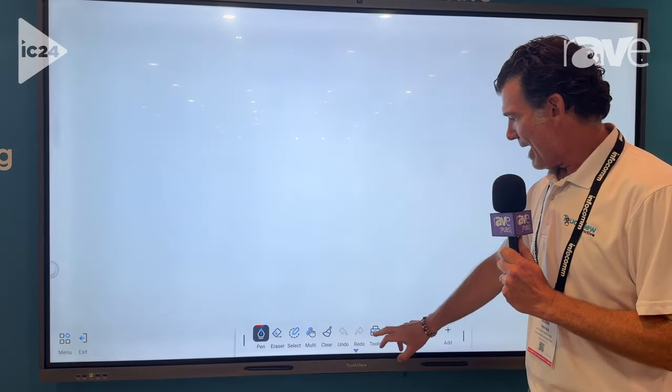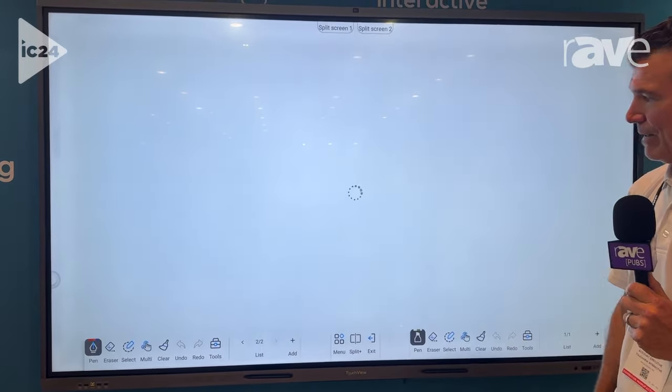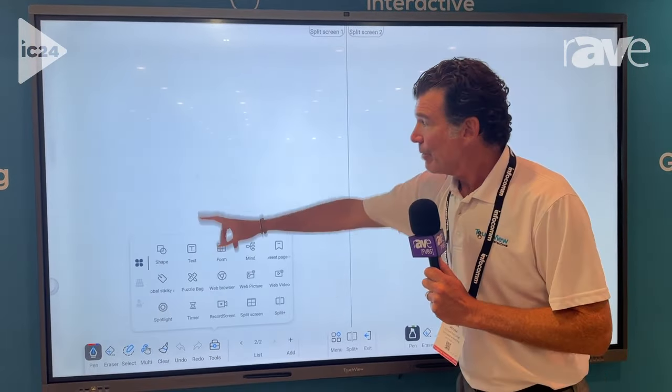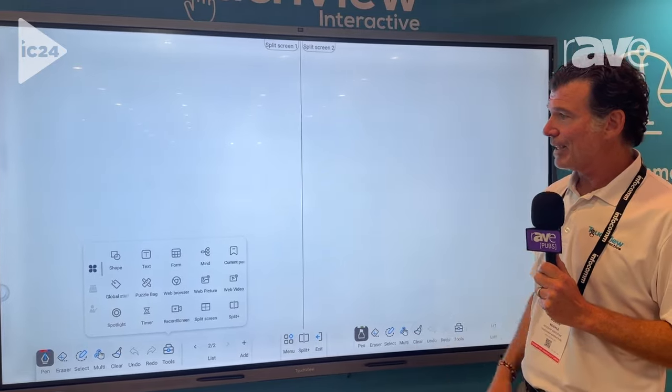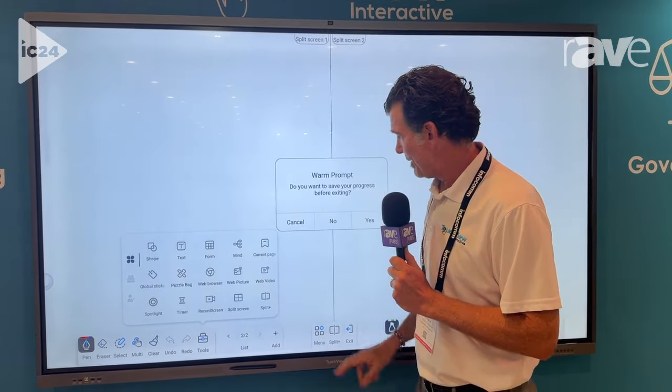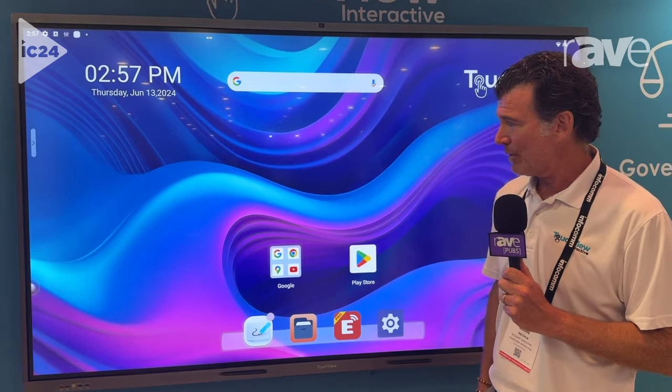One cool feature that we have here is that we can also go split screen. Each screen, individually, is able to bring up their own video screen, pictures, videos, things like that, and export them out individually or both together. So we're pretty excited about that — I think that's going to be a big hit.